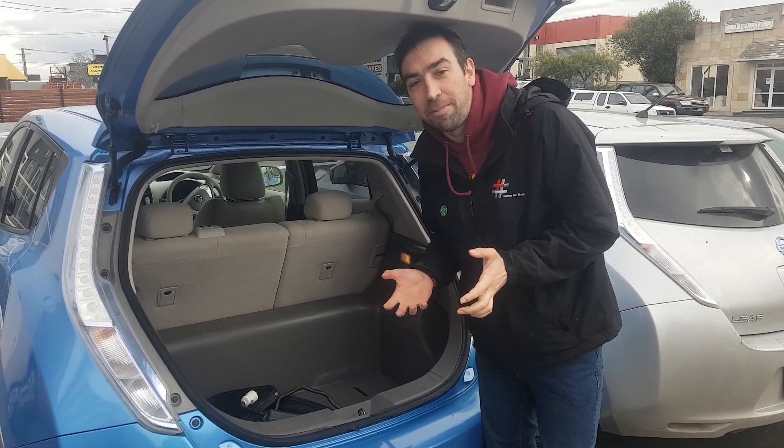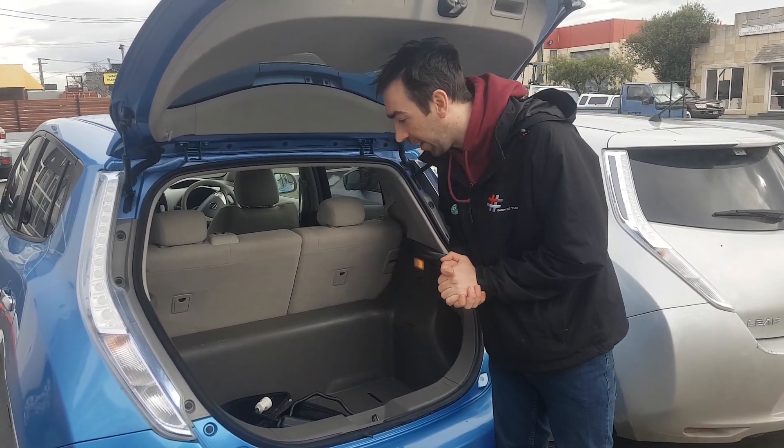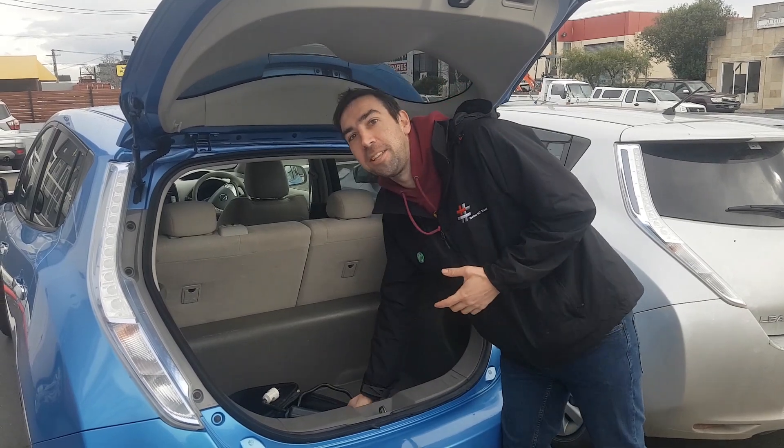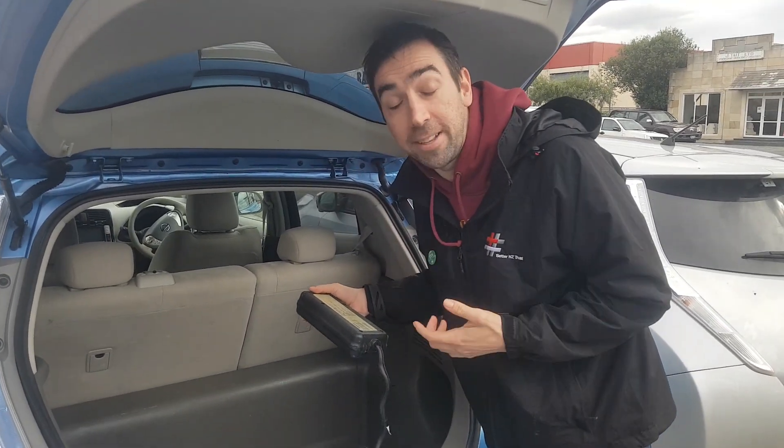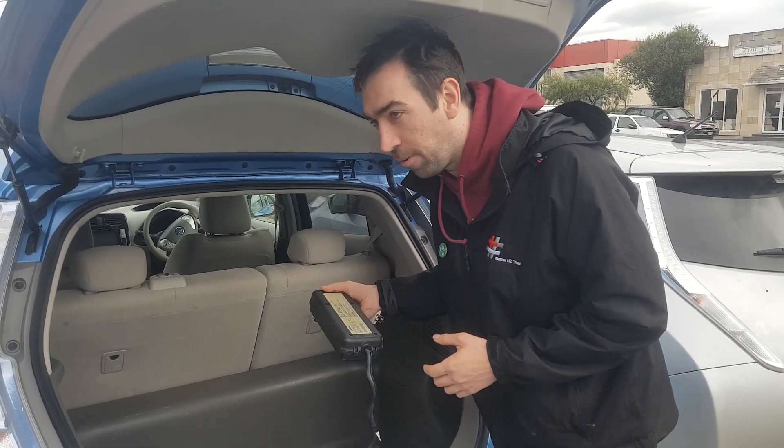Hey guys, I've just gone along with my friend to help her buy an electric car and I want to show you the charger that was supplied to us. This is from a supplier that doesn't deal with electric vehicles — it's not their main forte.